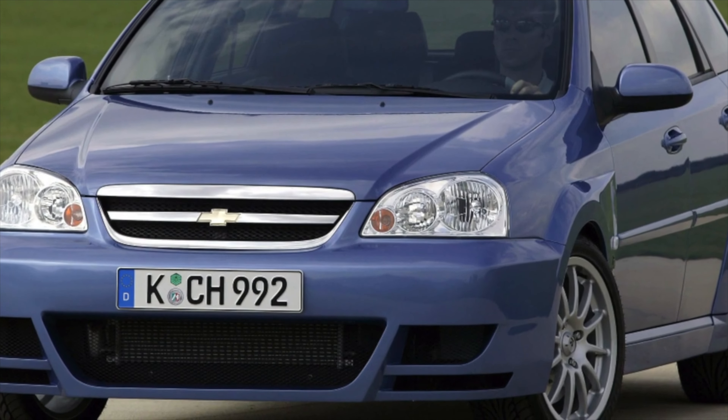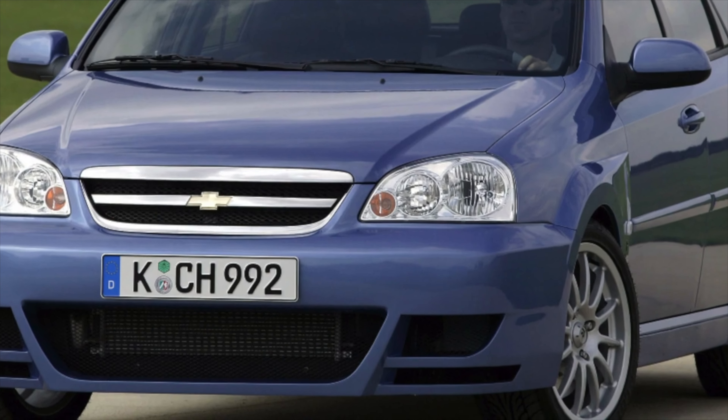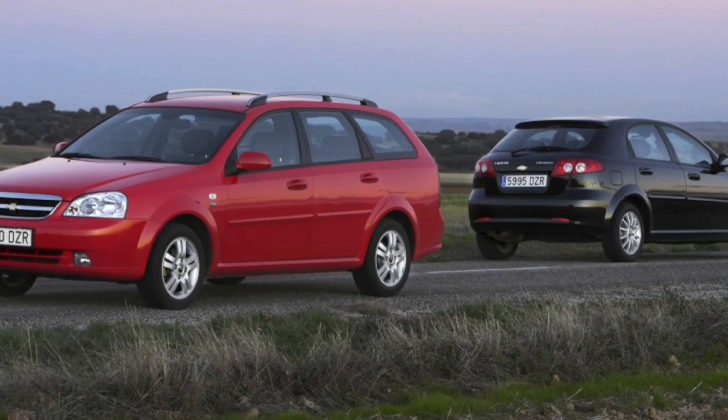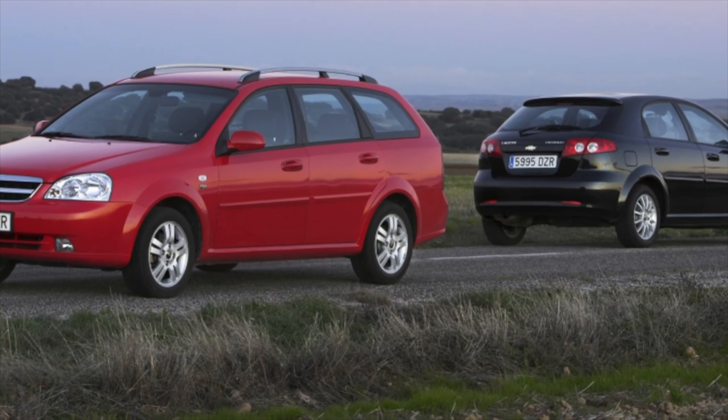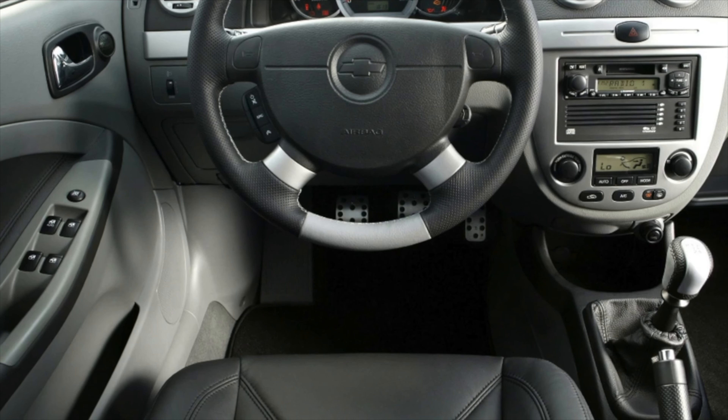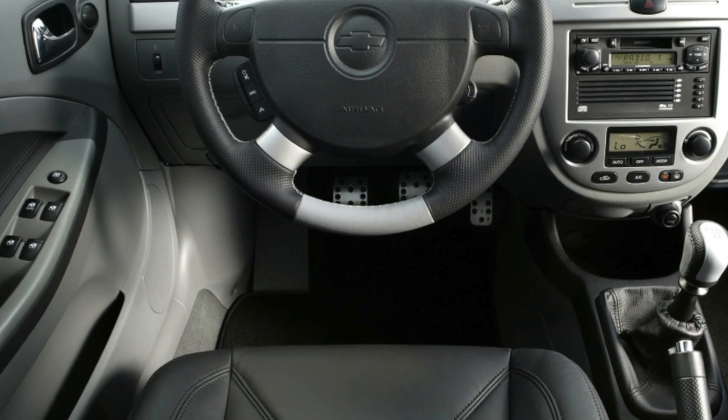The manufacturer also saved money in the manufacture of external body elements of the car. The metal is thin and soft. It should be noted that a chestnut tree that has fallen on the roof or a strong hand pressure, as a rule, leads to dents. In addition, such savings negatively affected the rigidity of the body.